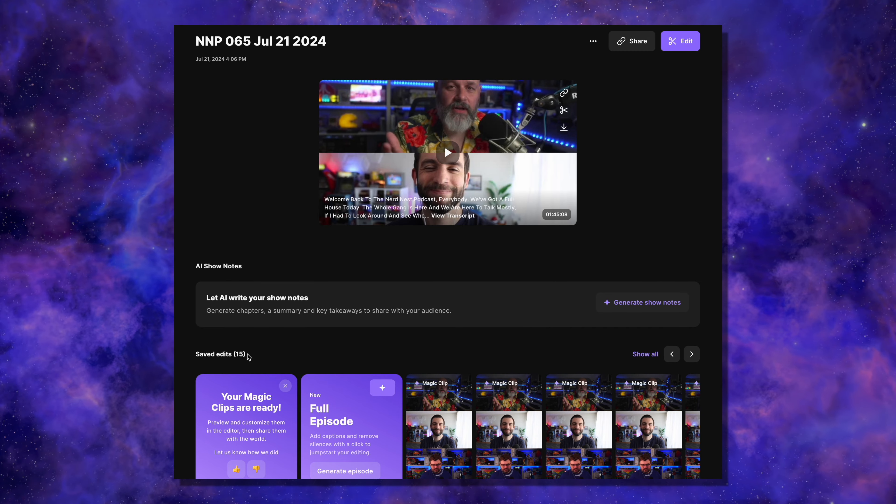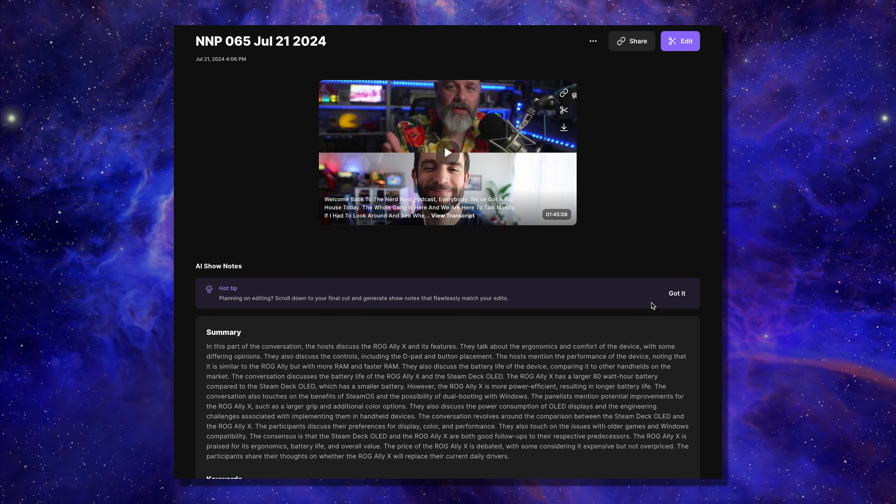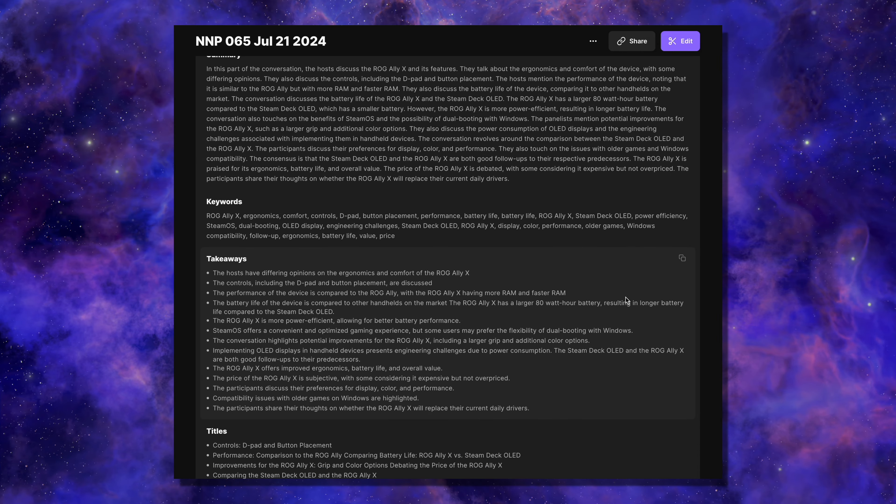After you've finished recording, and if your podcast is at least five minutes in length, all you're going to need to do is right below your preview, you'll see a button. All you have to do is click 'Generate Show Notes,' and after a couple of minutes — or sometimes just seconds — you'll have tons of information to share with your audience.